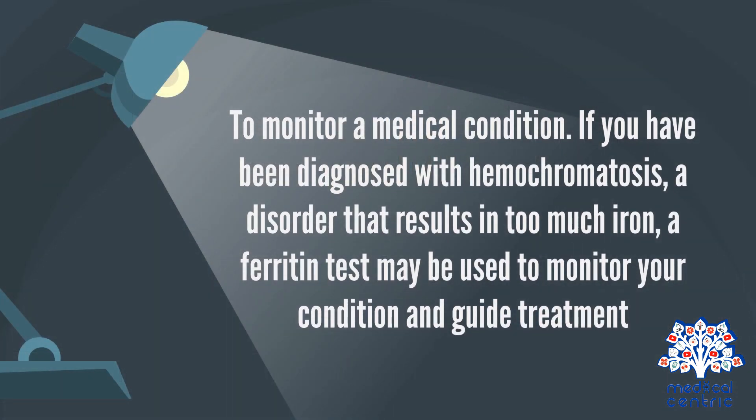To monitor a medical condition: if you have been diagnosed with hemochromatosis, a disorder that results in too much iron, a ferritin test may be used to monitor your condition and guide treatment.